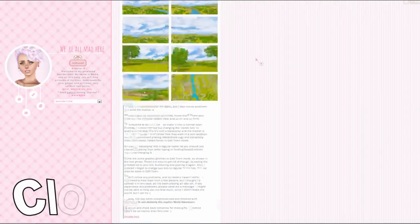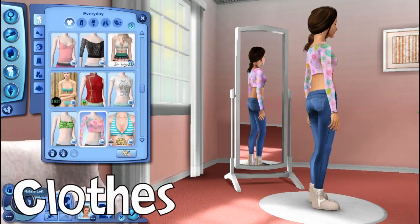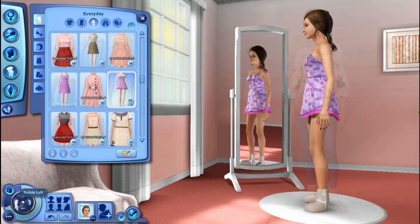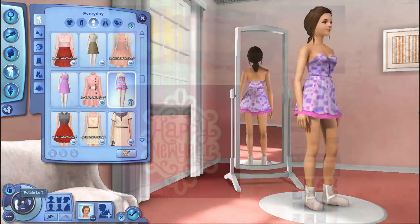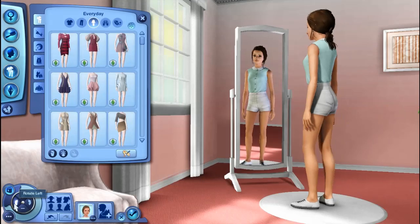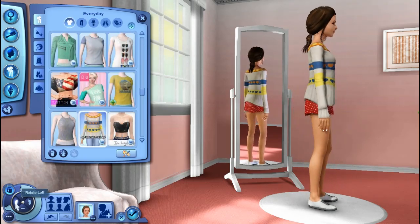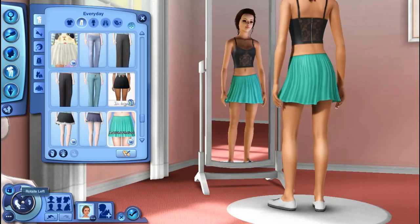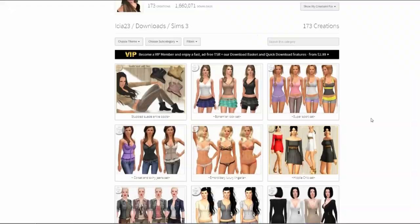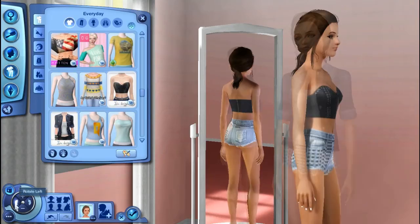Moving on to clothes, I get some of it from Samoa because I think her clothes are just so cute and candy coated. Now you guys have probably heard of Anubis, but he also has a lot of Tumblr content you may not already have. My favorite place to download custom content clothes from is The Sims Resource, specifically from Isia 23 — I have a lot of her stuff.